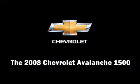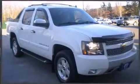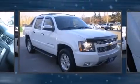The 2008 Chevrolet Avalanche 1500. This four-door, six-passenger truck still has less than 45,000 miles.